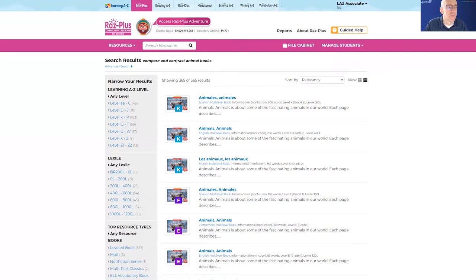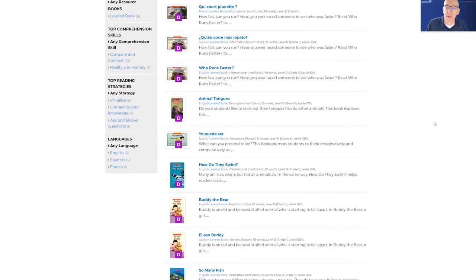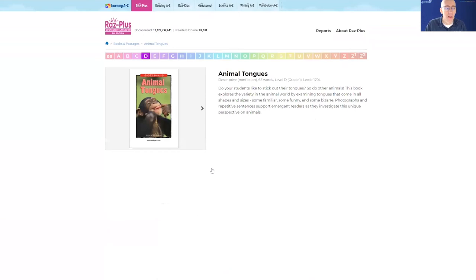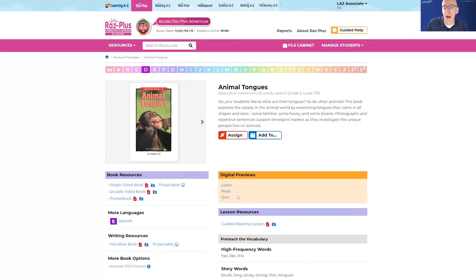Oh, there's a lot here. Luca is a level D first grade reader, so we're going to apply that filter so I only see the level D books. Animal horns, animal tongues — lots of books in here that would be perfect for this guy. I think I'm going to go with Animal Tongues. Let me view the book landing page and confirm that it's going to teach the skill I want him to learn more about. In the comprehension quiz, he's going to have some compare and contrast questions.